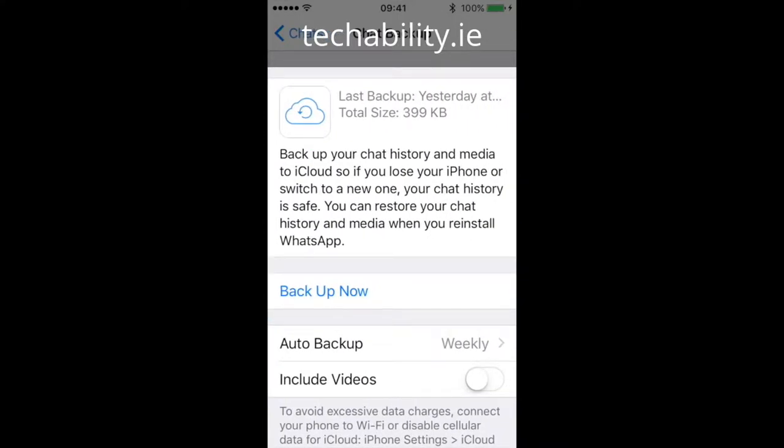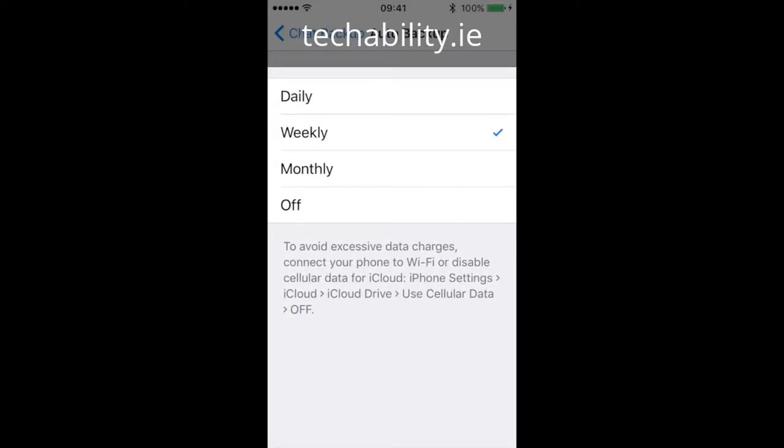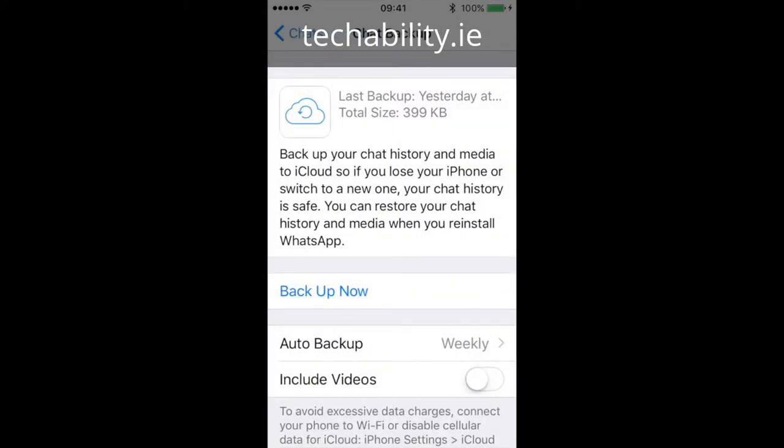You can see now that you have the option to backup weekly or daily, depending on how often you need to do it. You can also force it to backup with the Backup Now option.